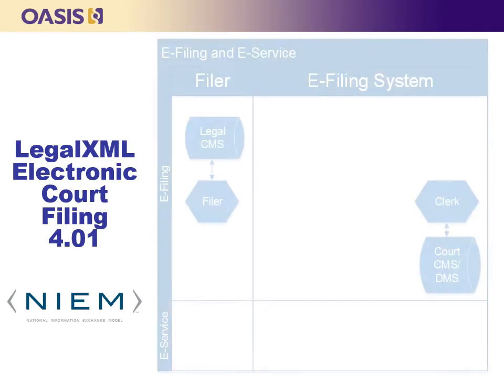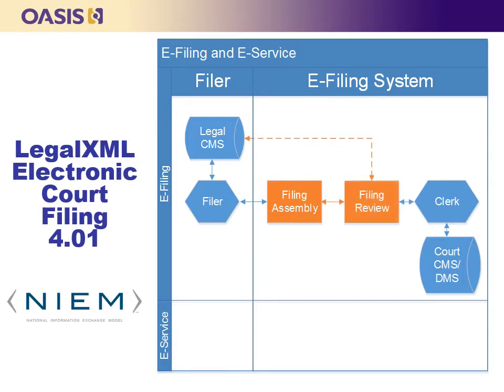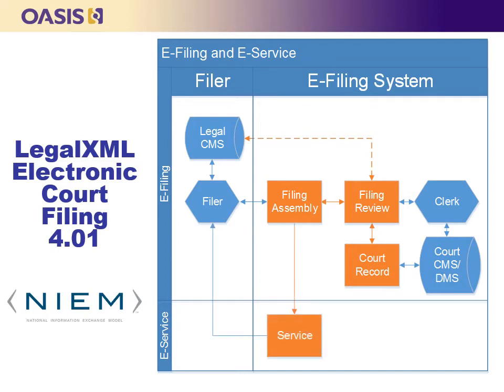ECF defines four major design elements, or MDEs — logical groupings of functions that support a particular part of the e-filing process. They are: a Filing Assembly MDE, which enables a filer to create e-filing messages for submission to a court and returns filing confirmations; a Filing Review MDE, which enables a court to receive and review filing messages and prepare the contents for recording in the court record; a Court Record MDE, which enables a court to record electronic documents and docket entries; and a Service MDE, which enables a filer or a court to transmit filings to other parties participating in the case electronically who are entitled to copies of the filing.